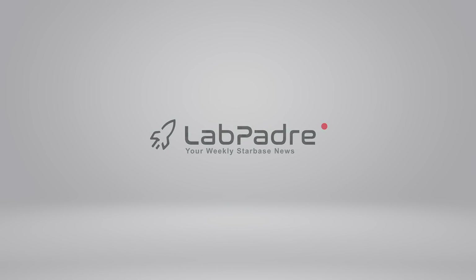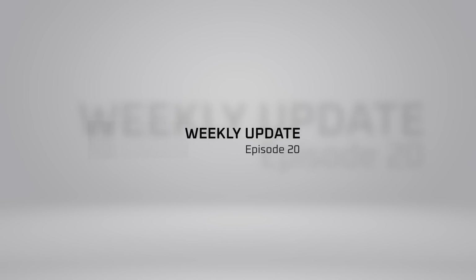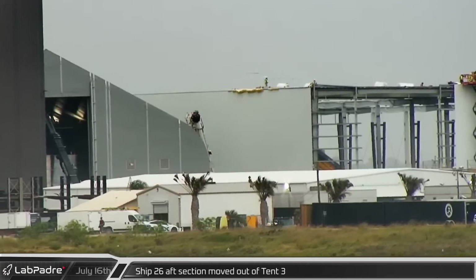Welcome back and thanks for tuning in to episode 20 of LabPadre's SpaceX and Starbase weekly updates. We got a lot of action for you today so let's dig in.